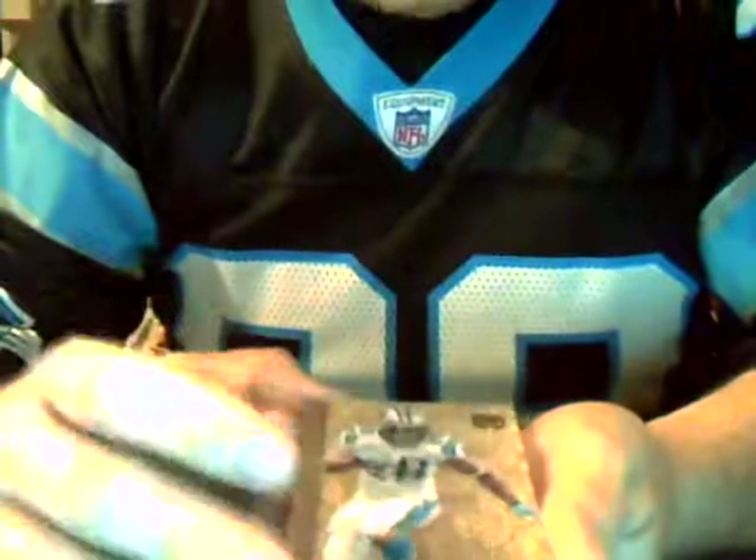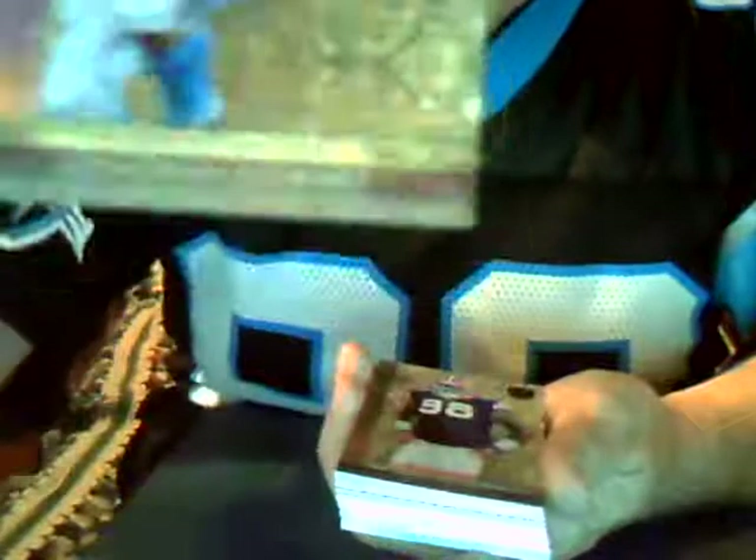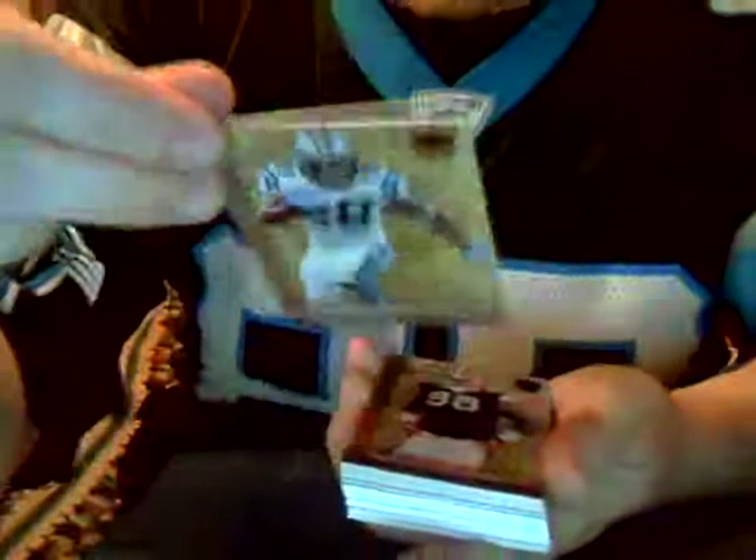First up — what do you know — Carolina Panthers. Jonathan Stewart, running back. These are hard to film — they're awfully shiny, obviously, Gold Standard if you haven't seen these. This one is numbered 23 out of 299.